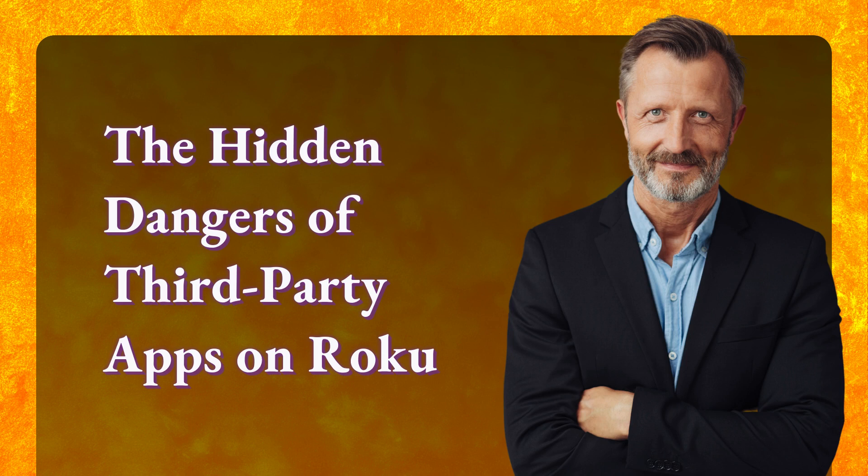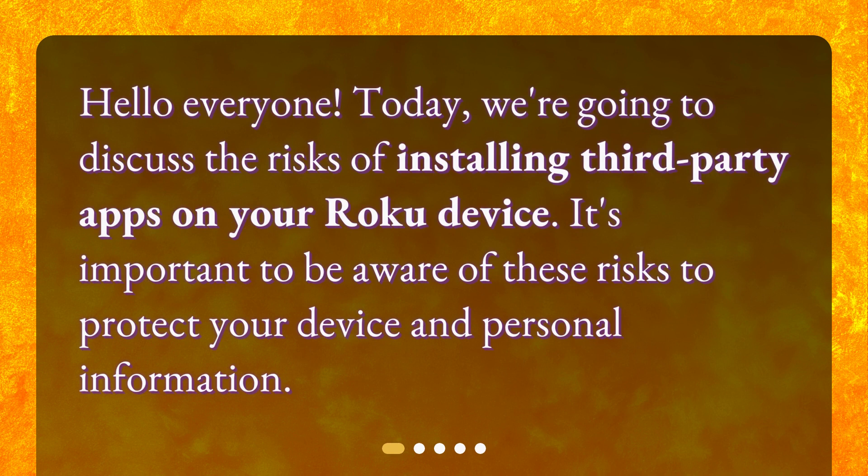The Hidden Dangers of Third-Party Apps on Roku. Hello, everyone. Today, we're going to discuss the risks of installing third-party apps on your Roku device. It's important to be aware of these risks to protect your device and personal information.